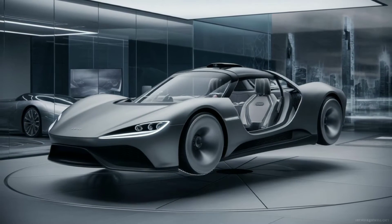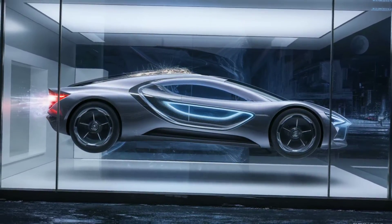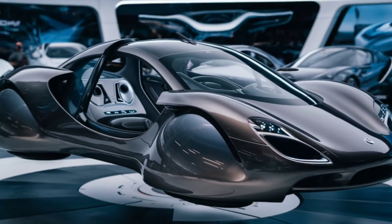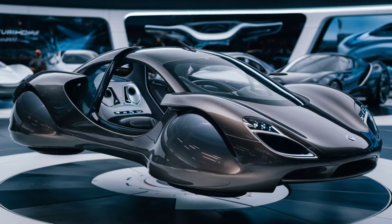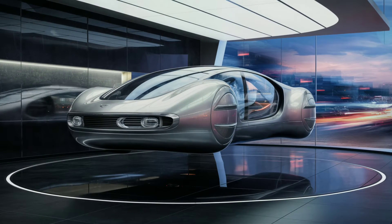So, buckle up as we explore the magnetic revolution that's lifting cars off the ground. Imagine a world where traffic jams and bumpy roads are a thing of the past. The magnetic car, designed by Henley, is turning the dream into reality. With ring-shaped magnets on its wheels, this marvel creates a repelling force against aluminum lanes, allowing for a smooth and frictionless ride.